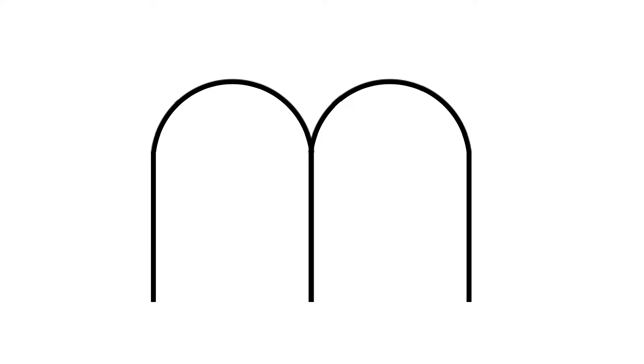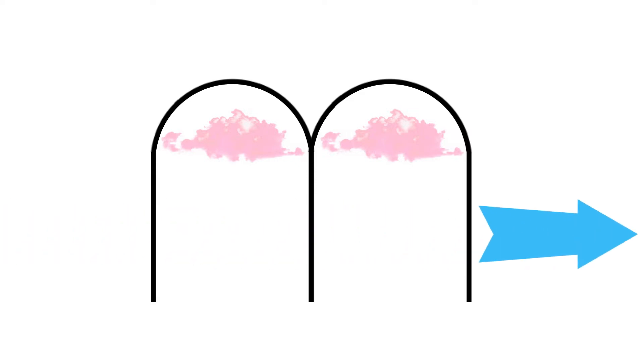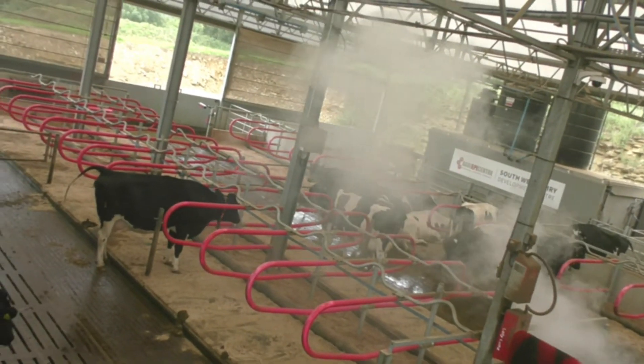The theory behind this design is that the buoyant hot air will rise upwards and sit within the arches of the roof. When the cool wind blows through, it will pass underneath the hot air and cross-ventilate the building. This is demonstrated in the smoke test when the VVS is open.